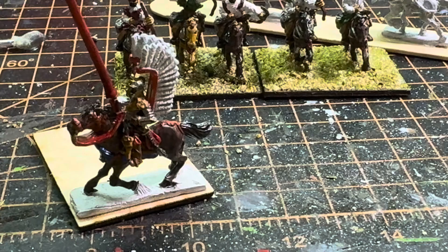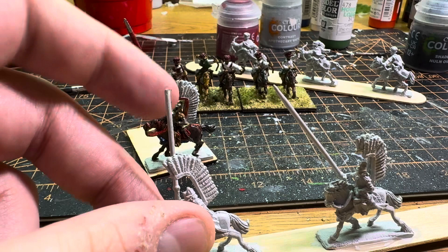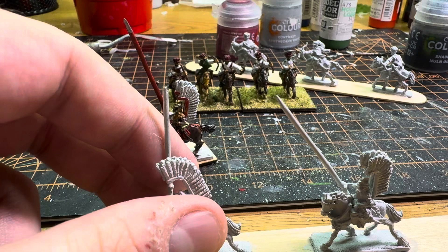I've got quite a few of these to paint. Unfortunately my cat likes to nibble on the lances, so this guy's lance got gnawed.